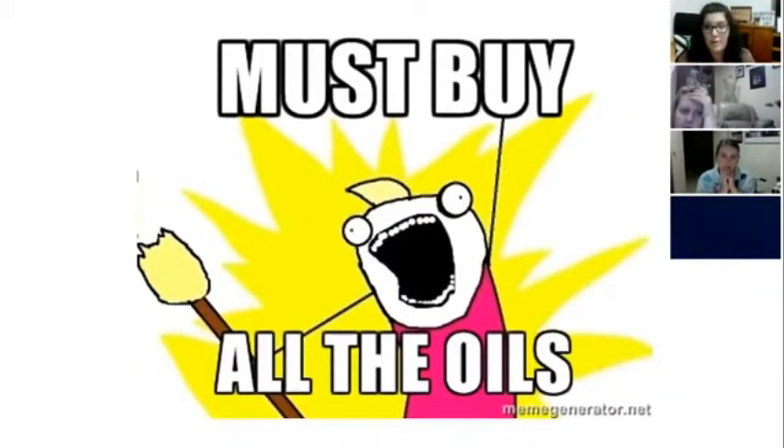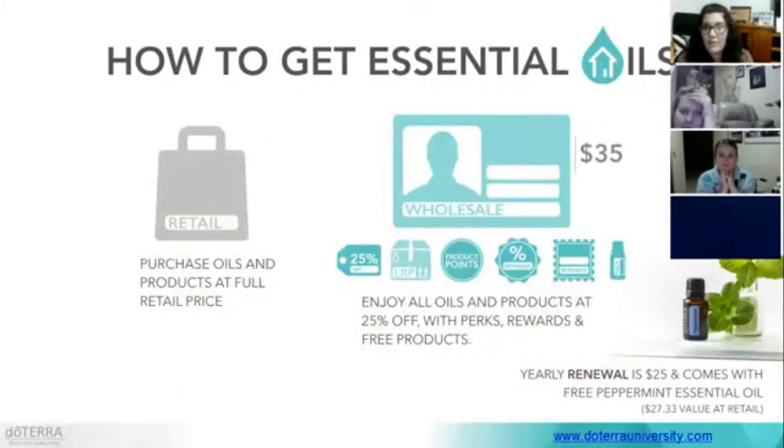So how do you get your essential oils? Of course, you can buy them retail. But if you're going to get more than two a year, I always suggest getting yourself a wholesale account. The wholesale account gives you 25% off all your oil purchases, plus you can be part of our loyalty rewards program if you want to — but you don't have to. You can just buy your oils a few times a year and get your 25% off. It's a yearly renewal of $25 and you get a free peppermint oil.